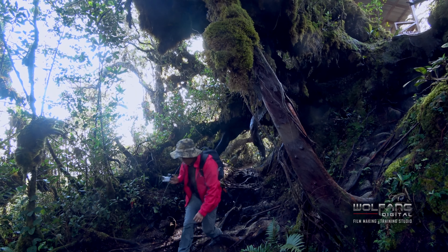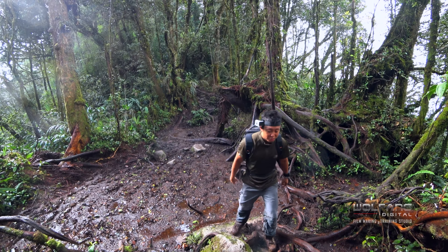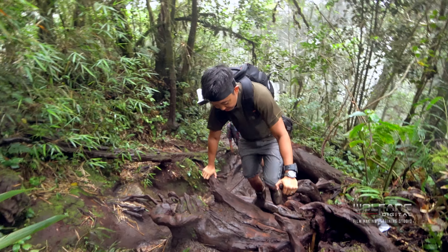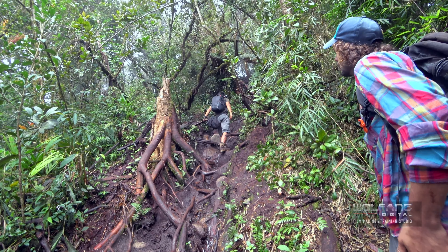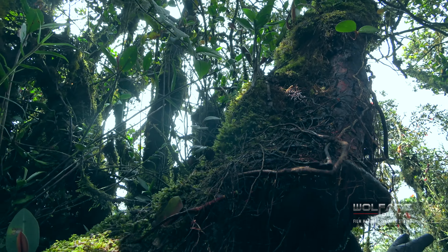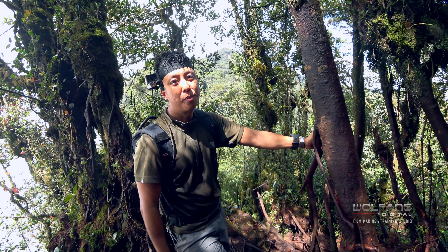Stephen says that what we've just been through is the easy part. Now we most likely have to go on all fours. We're going down, down, down — and then we're going to go up, up, up. And that will be the peak of Irau.